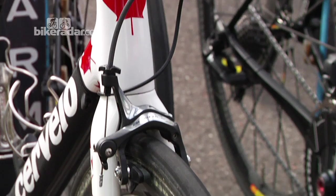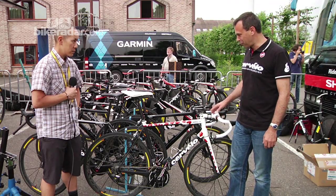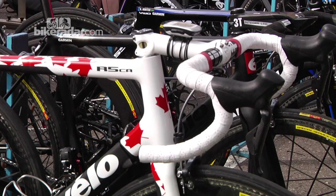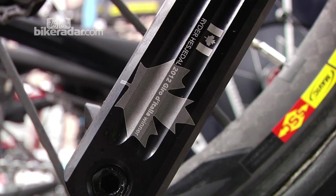That bike has just got a history. We launched it three years ago but it's still 100 grams lighter than anything else in the Pro Peloton and about 30% stiffer. This is Ryder Hesjedal's R5 California. We put a new paint job on it to celebrate for the Olympics and also to celebrate his Giro victory.